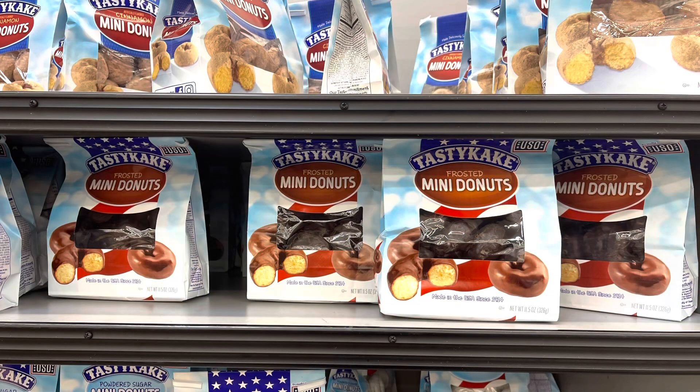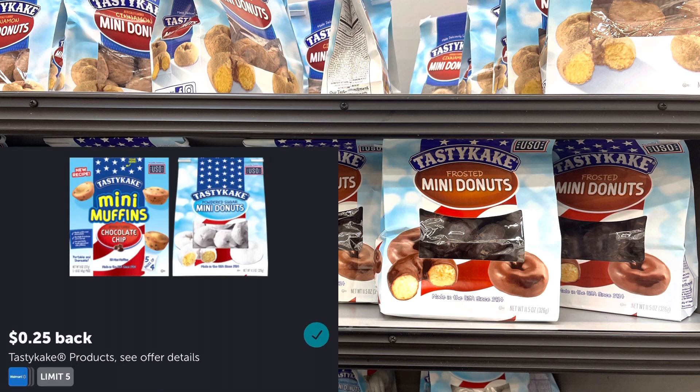I decided to go with the Tasty Cakes. There was no price, and when I scanned it in my Walmart app it was showing $11.67 — I knew that wasn't right. So I went up and asked the cashier to price check it. Originally when she scanned it, it also said $11.67, but then she went into a different section on the handheld and it rang up for $2.16. So I'm grabbing this for $2.16 and I'll submit to Ibotta for $0.25 back.